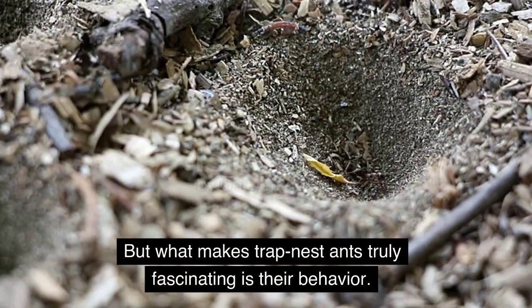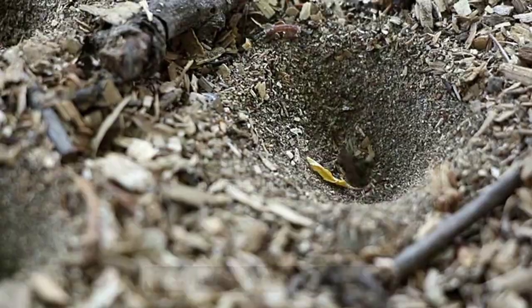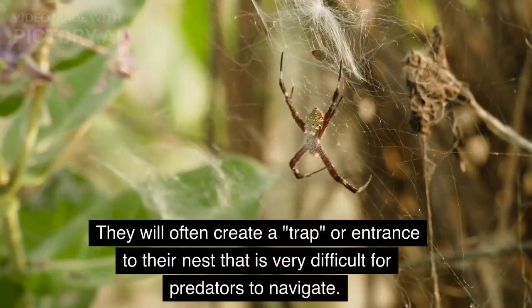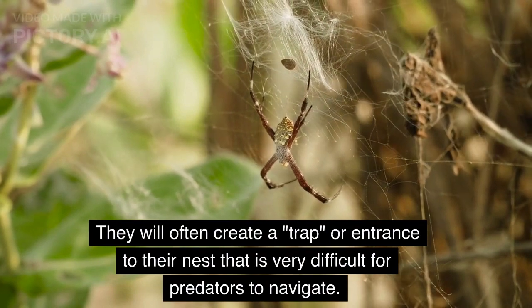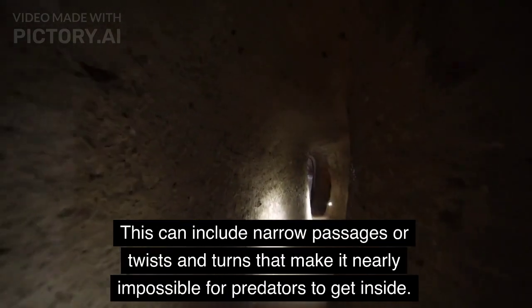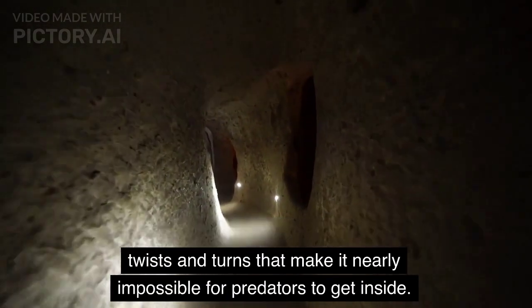What makes trap nest ants truly fascinating is their behavior. These ants have developed a unique system for protecting their nests. They will often create a trap or entrance to their nest that is very difficult for predators to navigate. This can include narrow passages or twists and turns that make it nearly impossible for predators to get inside.